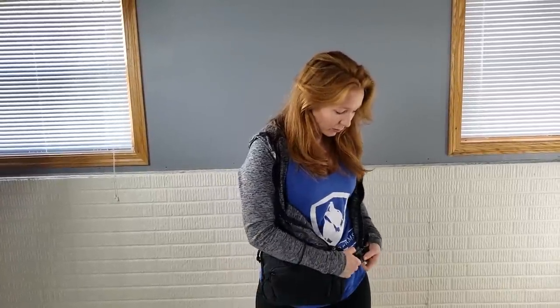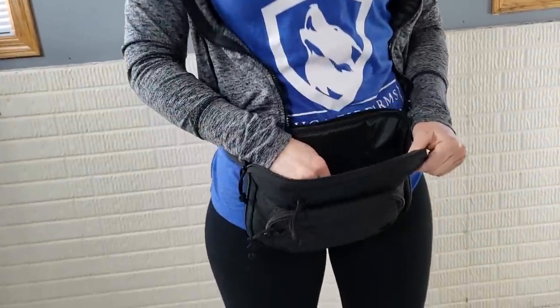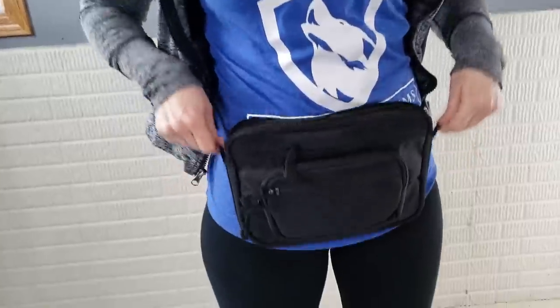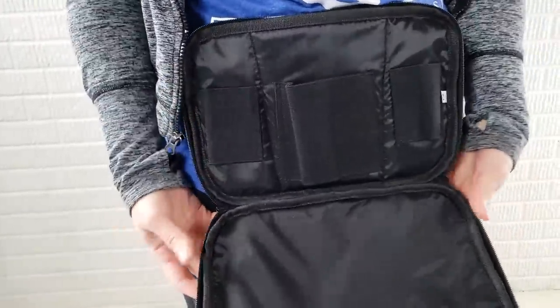It's very comfortable — like if you were going to go on a long hike — because you can put other things in there like your phone, your wallet, or your keys. It does have the holster inside, and room for mag pouches as well.